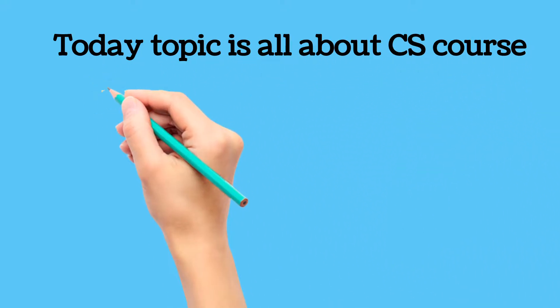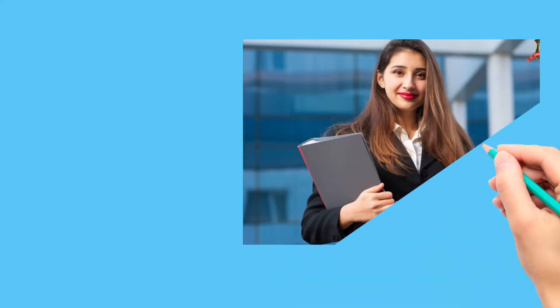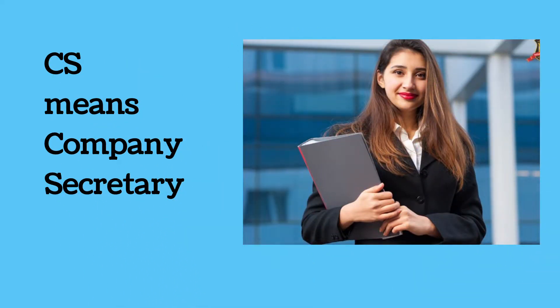Hello everyone, welcome back to my channel. This is CS Payankaj and hope you are good. Today's topic is all about the CS course — what is company secretary?